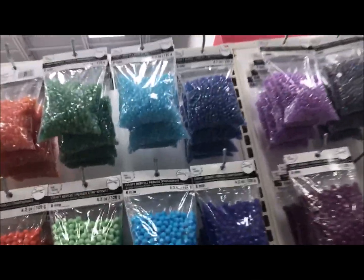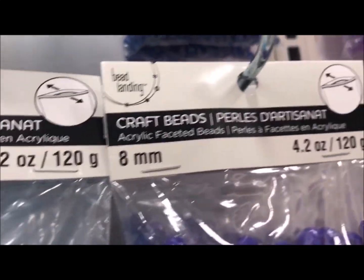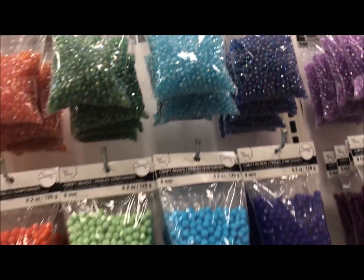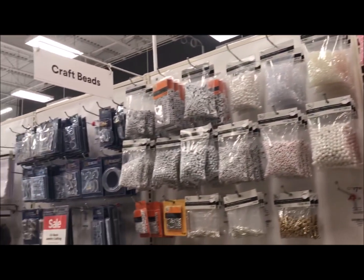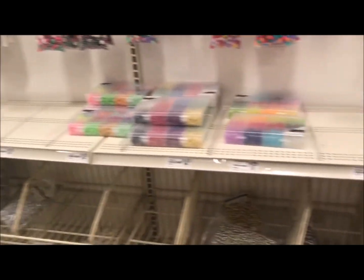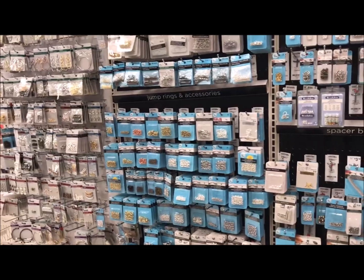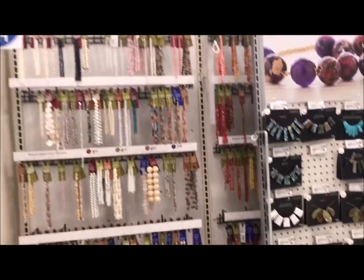I was really impressed with the jewelry making section. There were some blank areas, but generally speaking they had tons of beautiful beads and really nice supplies for beading and bead stringing. I wasn't really impressed as far as steampunk charms specifically — that was a little difficult. I did find something, and I'll show you at the end of this video. But if you're into jewelry making, definitely check out Michael's jewelry making section. Quite impressive.